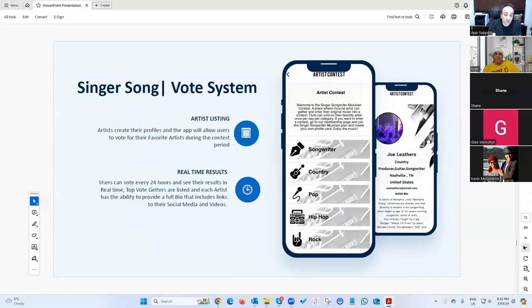There's a 'Singer Songwriter' voting system built for an app in Nashville. Musicians join, create a profile, pick a category, and users can see their music and content and vote on them during contests. There's a whole scoring system built into it.